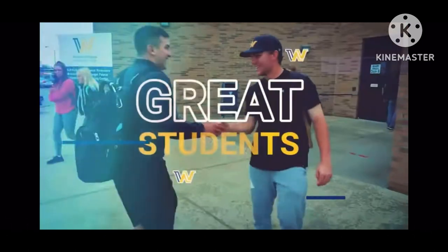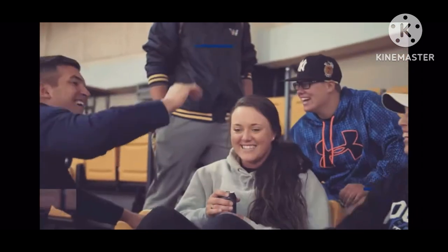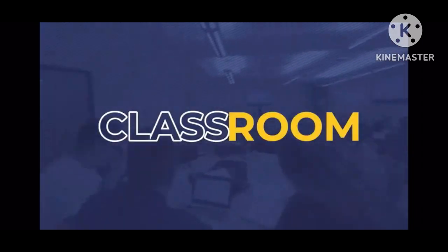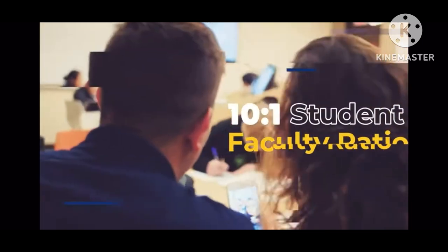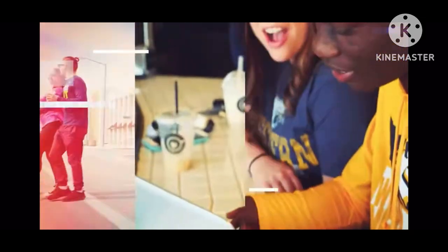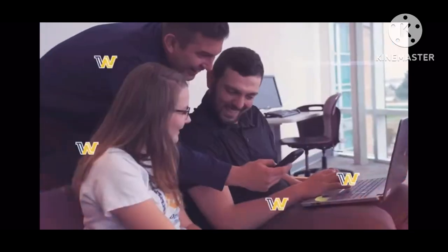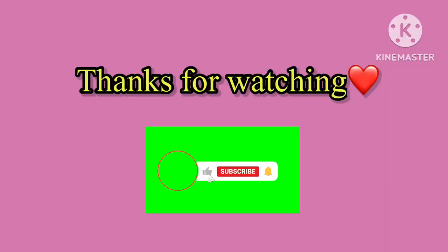At number six, we have Western Nebraska Community College. As the name suggests, it's located in Nebraska, and we've already talked about the weather there. The average annual tuition is about six thousand five hundred dollars. Some of the programs offered include medicine, science, information technology, and others.